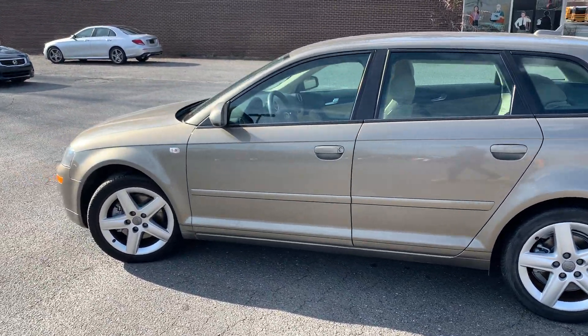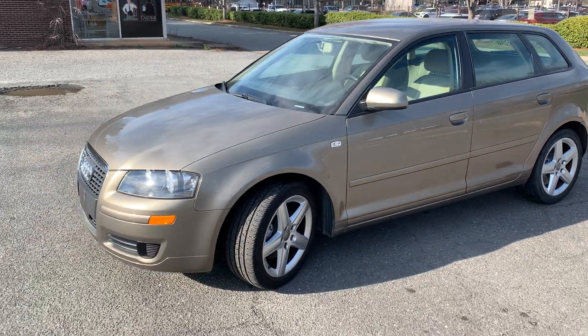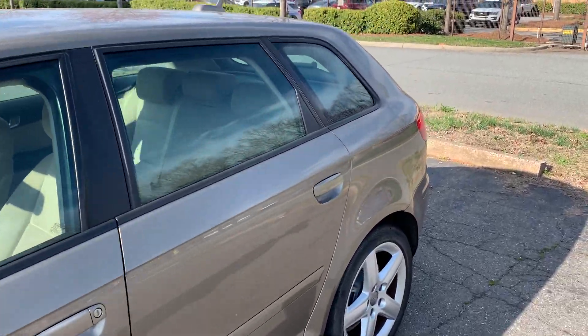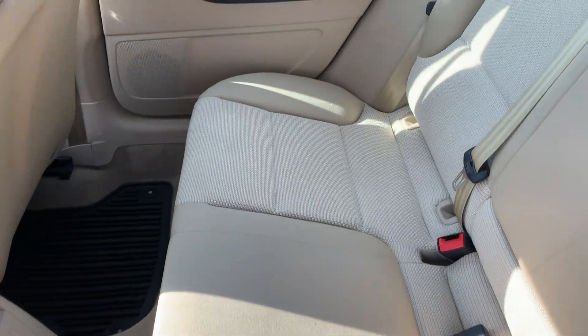Hello everyone, I'm Brian with Carolina Auto Imports here in Charlotte, North Carolina. Today's featured vehicle is this 2006 Audi A3, 6-speed manual transmission. Very hard car to find, especially in this condition. You can see the interior is well cared for.